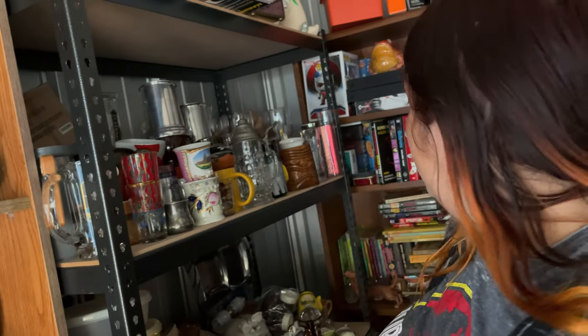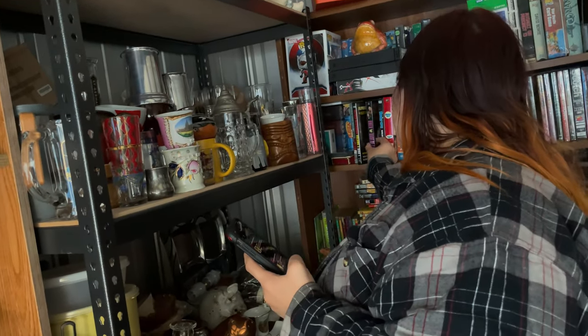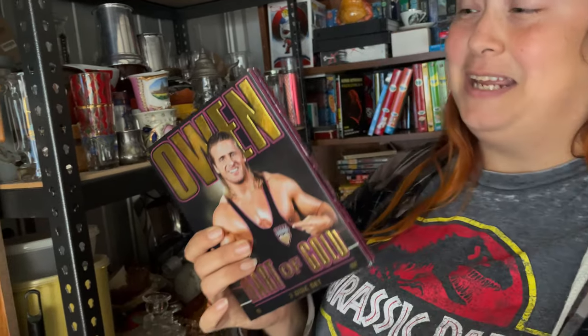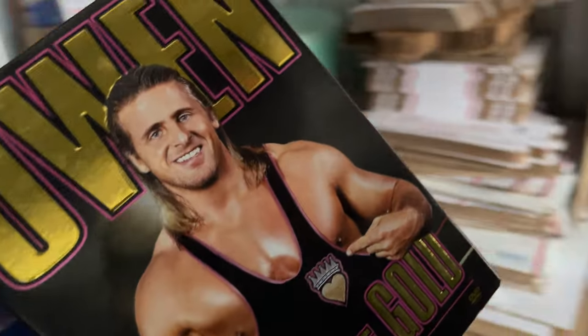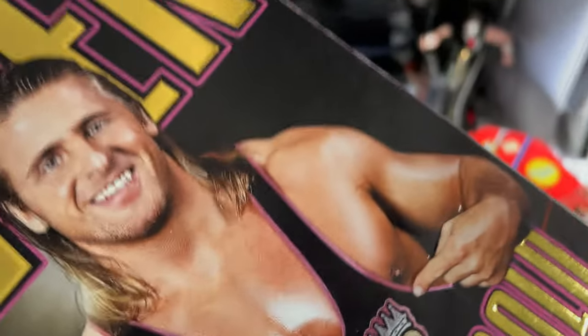Next, going out for the second time, is this Owen Hart DVD. It had been purchased once before and the buyer never paid — sat for several days until we eventually cancelled the order because the buyer wasn't getting back to us. Going out for $16.50 plus shipping. I paid one dollar for that at a yard sale.